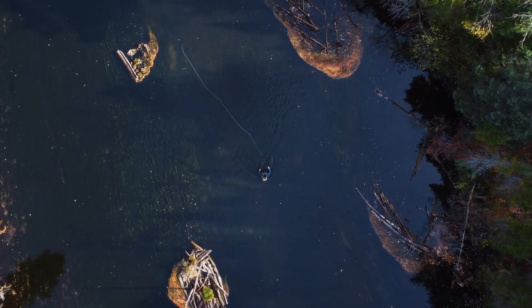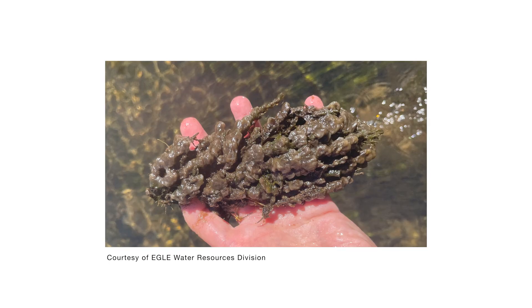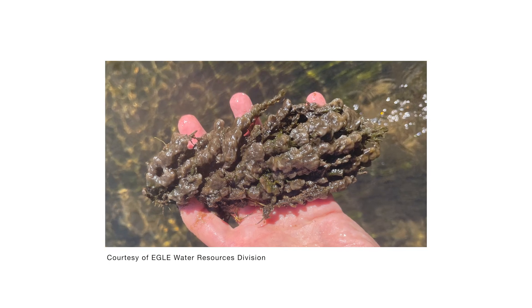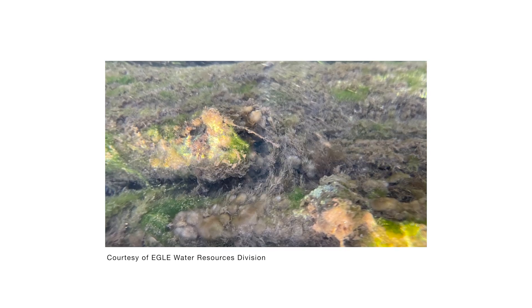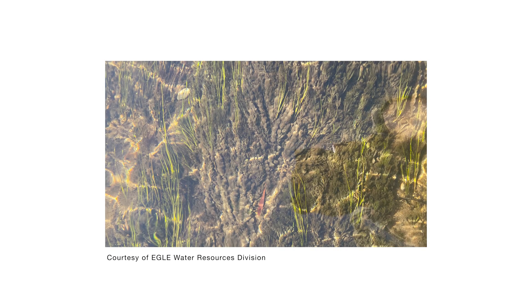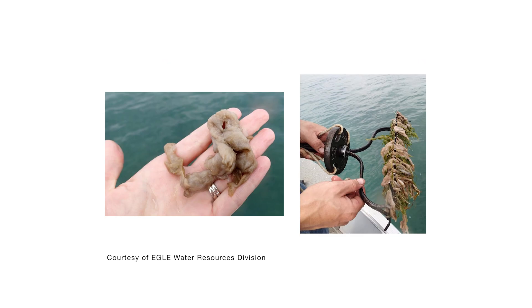Didymo has been observed in the St. Mary's, Manistee, Boardman, Rapid, and Au Sable rivers. Didymo covers rocks and other submerged surfaces, and it feels a bit like wet wool to the touch, and is in fact not slimy despite the rock snot name. In the water, stalks may be floating above the rocks, but once you take the rock out of the water, the mat collapses.